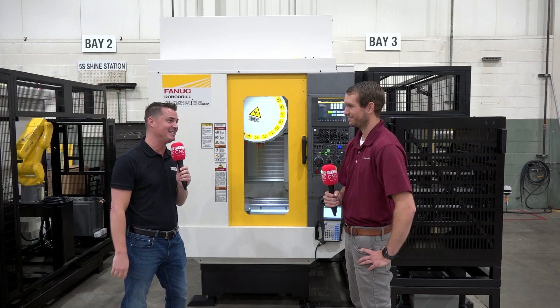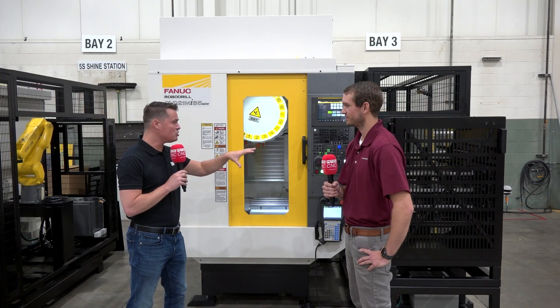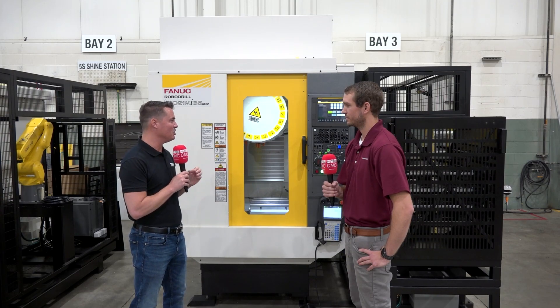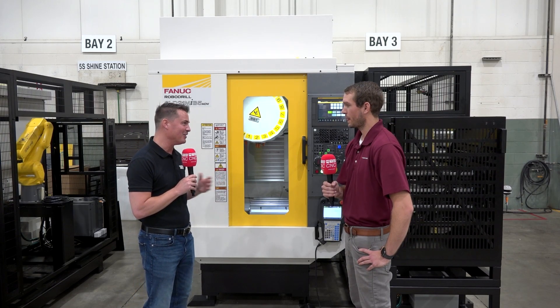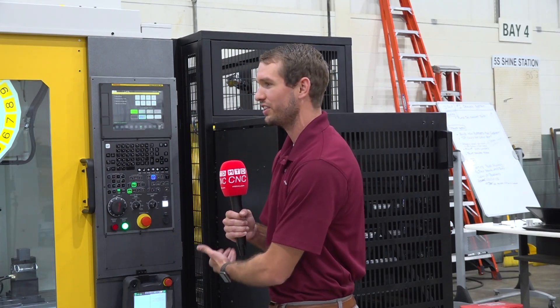Tyler, thank you so much for being a part of MTDCNC. Thanks for having me, it's great. So what's unique about this system that I'm looking at, because I haven't seen this one before? We've been working really hard over the past couple of years to kind of up our standard products that we are offering here at Methods Machine Tools. We've been working a lot on product development, research and development, and this is the child of all that hard labor.